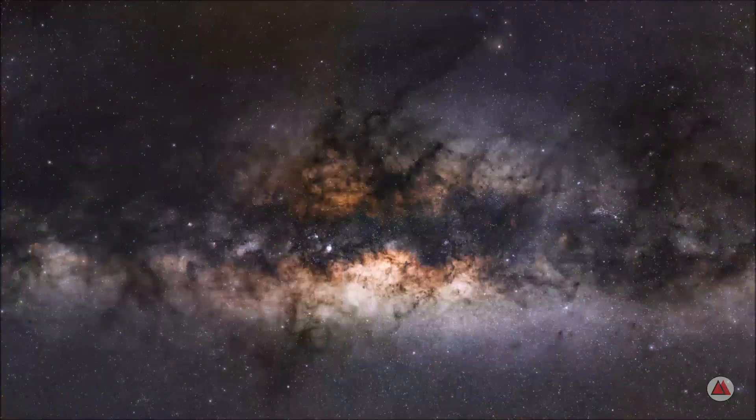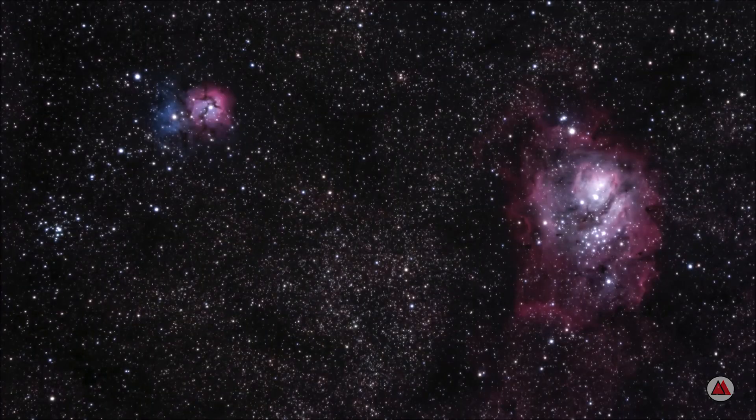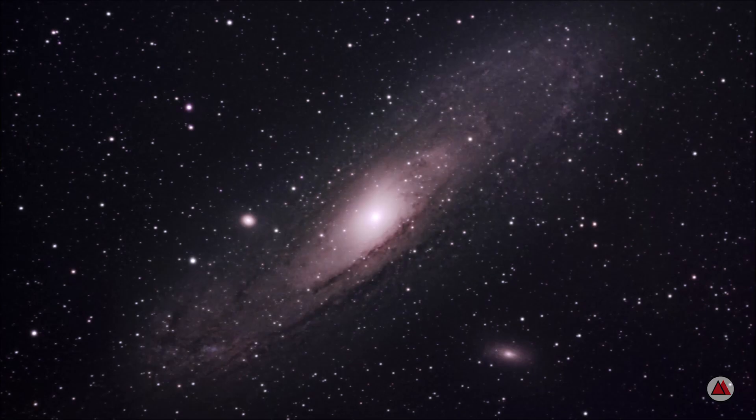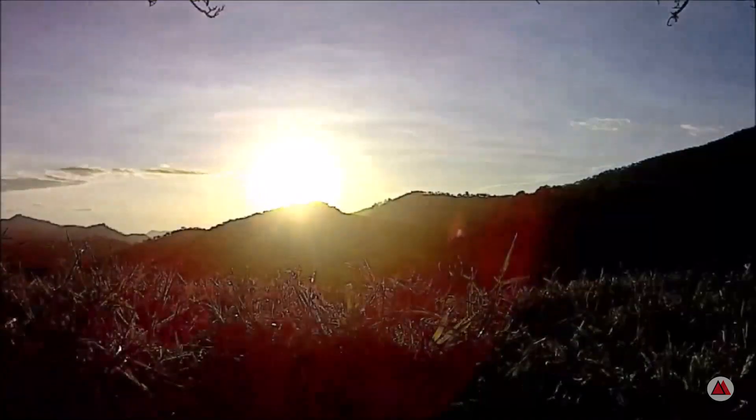In the last video, we photographed perhaps the most beautiful deep sky object in the night sky. Today, we are going to look at the most iconic image since the dawn of astrophotography. Hello and welcome to the Astronominas channel. I am Fabio and today we are going to photograph the Horsehead Nebula.